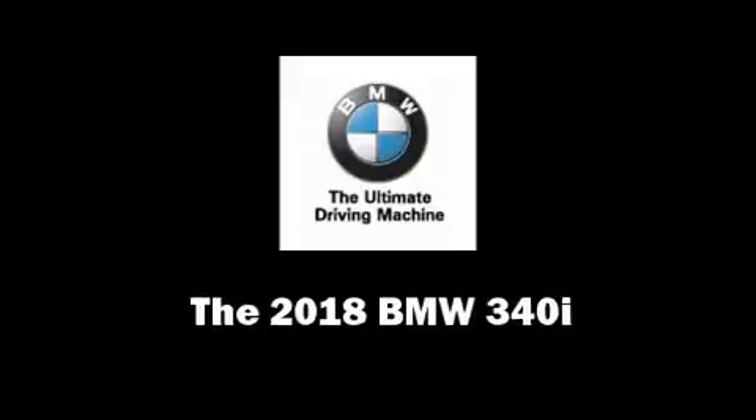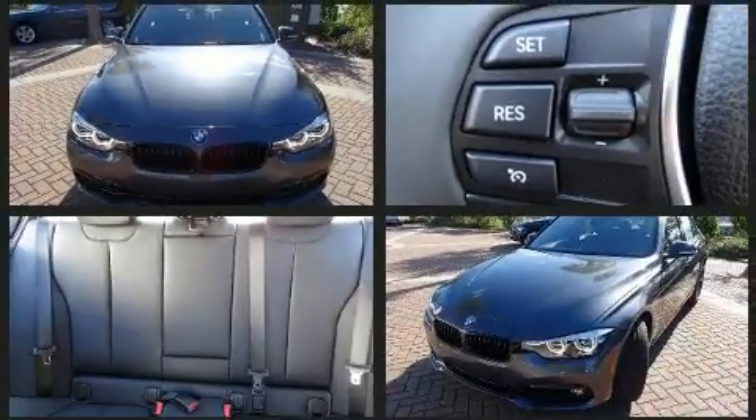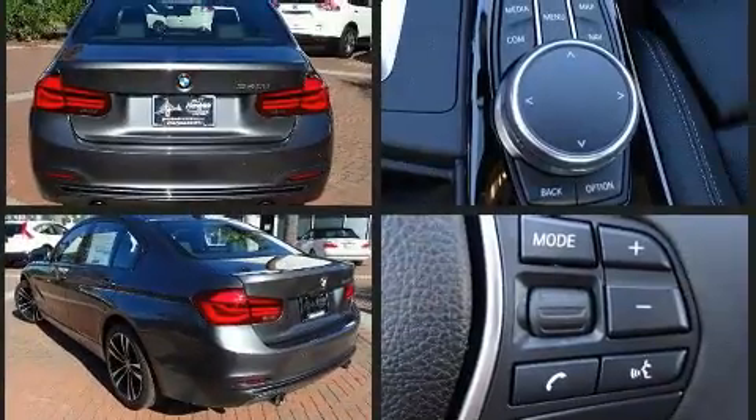Climb inside the 2018 BMW 340i. It features an automatic transmission, rear-wheel drive, and a three-liter six-cylinder engine. A turbocharger is also included as an economical means of increasing performance.